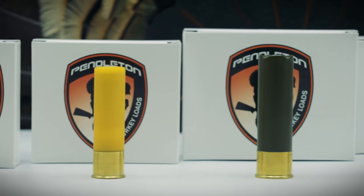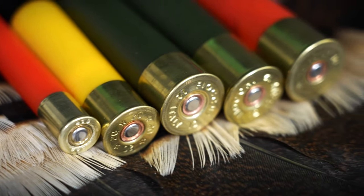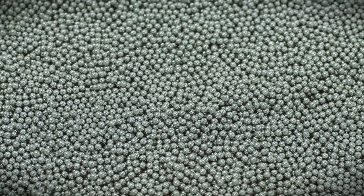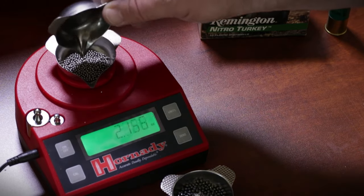At Pendleton Ammunition, they load and offer 10, 12, 20, and 410 gauge TSS turkey loads. They use only 18cc density TSS shot — tungsten super shot — the most dense shot you can get, 60% denser than lead and twice as dense as steel. This is the advancement the turkey hunting world has been waiting for. By using number nine shot, you get to add a lot more pellets to your average shotgun load. More pellets means a denser pattern, which means fewer misses when firing downrange, especially at extended distances of 40 yards and beyond.